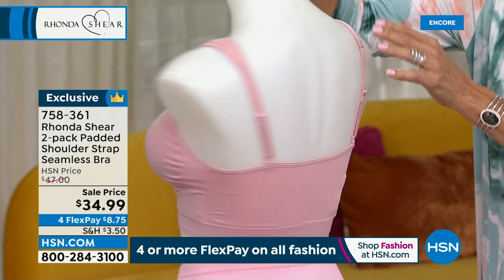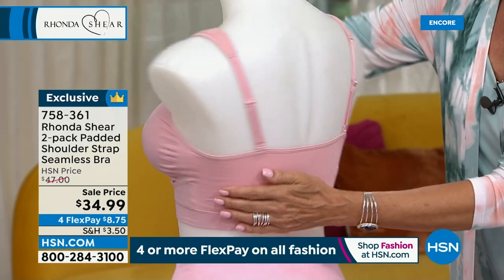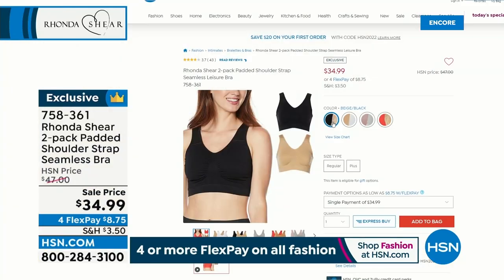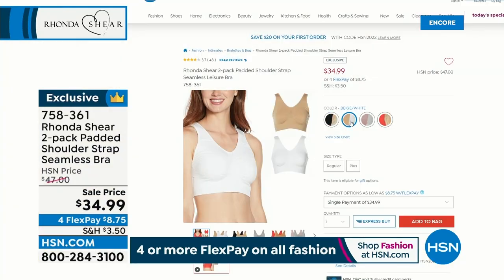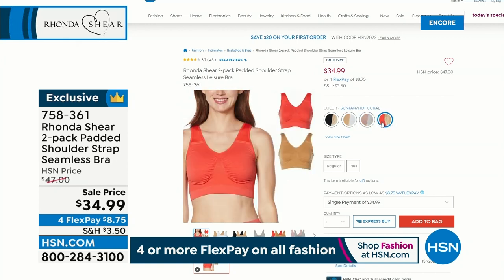This is a version of the most famous bra in the world — not just here, worldwide. Take a quick look. I love this particular bra. I love this back coverage, too. It's a two-pack. Let me show you the color options. There's the black and beige, beige and white, gray, dusty pink, and then suntan and hot coral. Yummy.